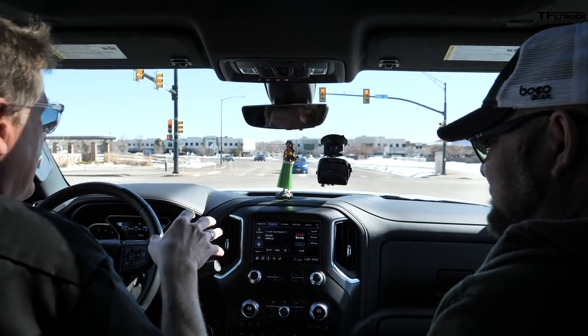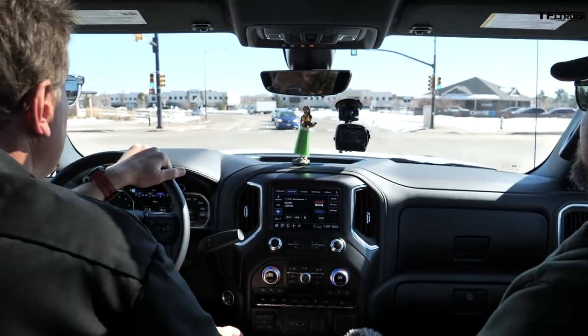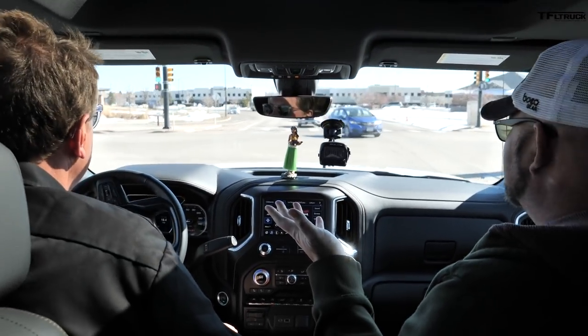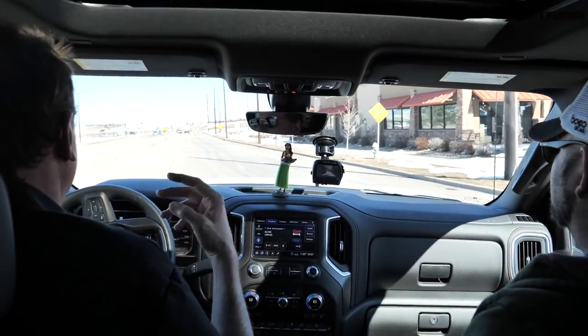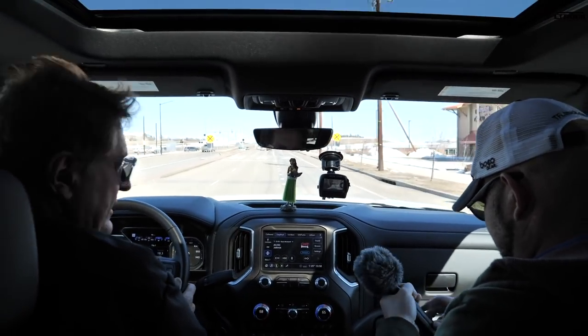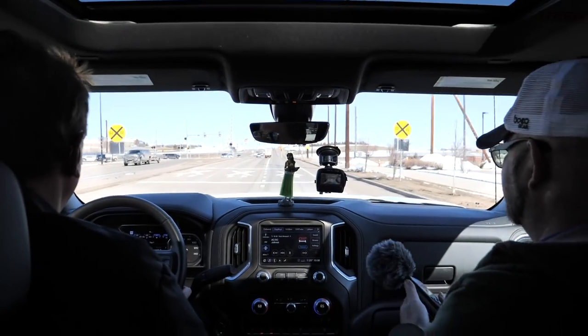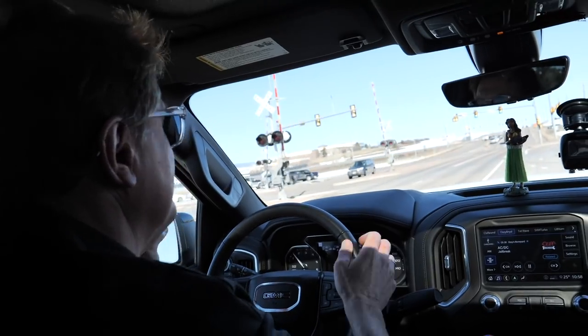Let's talk about fuel economy because that's what these trucks are about. But before that - Nathan, I don't hear the diesel at all. This engine is remarkably quiet. You hear it when you give it the beans, just for a second, then it drops off. There's no clatter - used to be you'd hear that old diesel sound like a coffee percolator. It doesn't sound like that anymore.